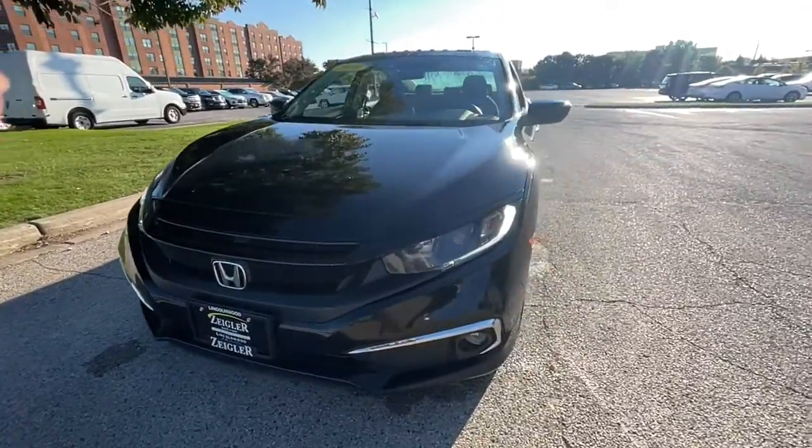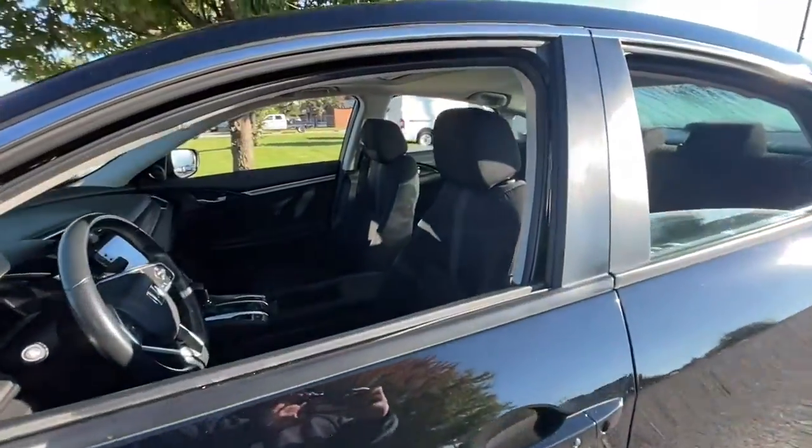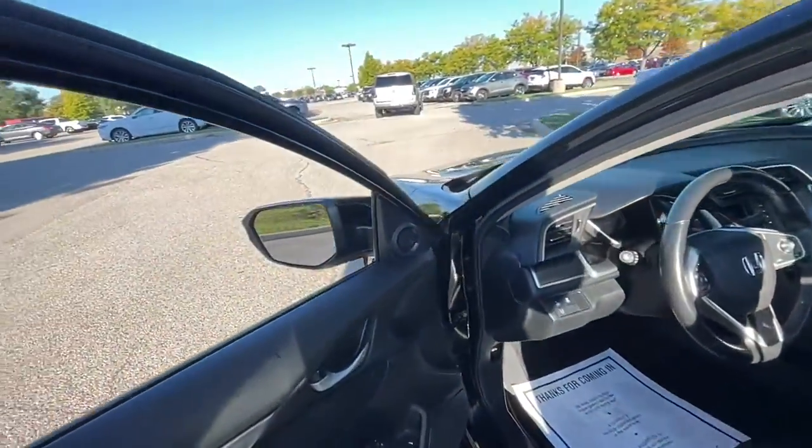Take a moment to check out the 2019 Honda Civic. This vehicle is an outstanding buy with fewer than 60,000 miles on the odometer.